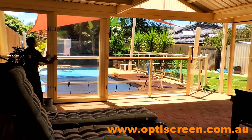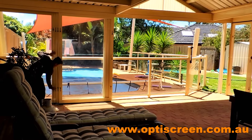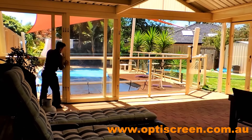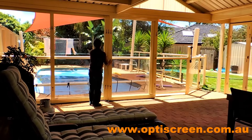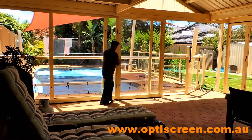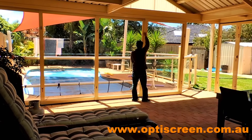We have thousands of satisfied customers who are enjoying the modern and fully functional outdoor screen panels. Peace of mind as all our work is covered by our 8 year performance guarantee. Accredited members of the HIA for over 20 years.